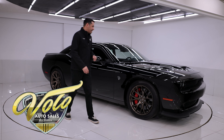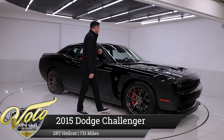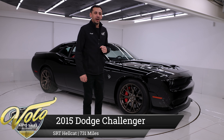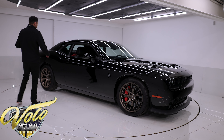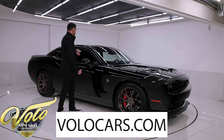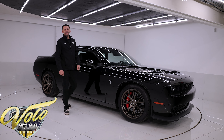Up next on the chopping block, I have one of everybody's favorites. This is a 2015 Challenger Hellcat. It's a special ordered car. It has 731 original miles on it, in brand spanking new condition. It does have the nice brass monkey wheels, the Laguna leather package on the interior, and a six-speed manual trans.